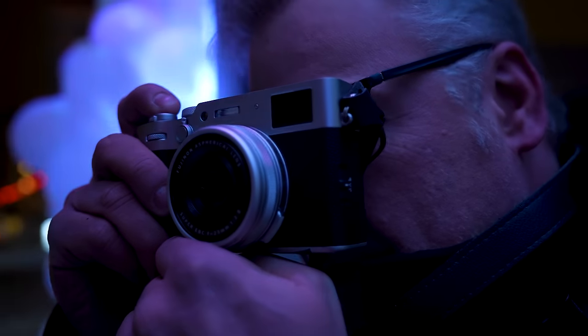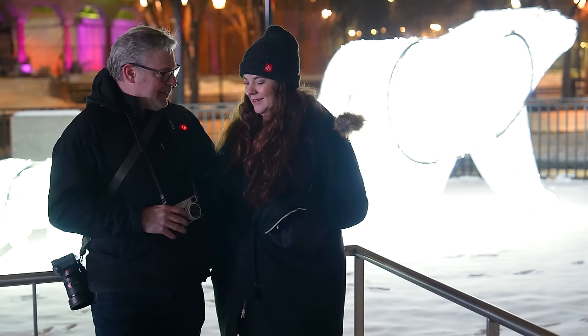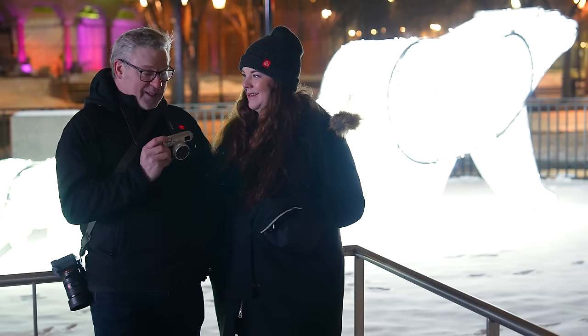This camera is just such a great photo tool with excellent video features, and I can barely contain my excitement — I'm really enjoying it.